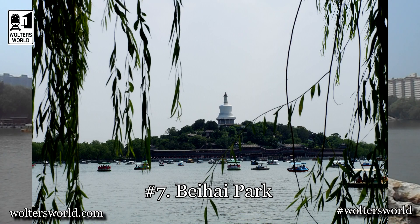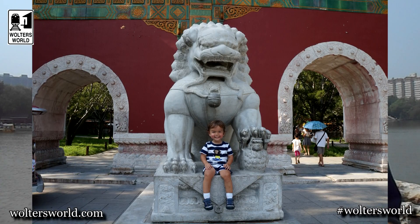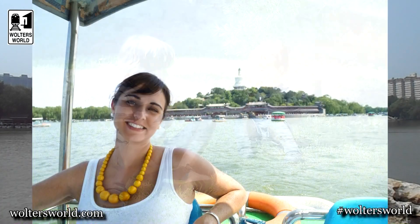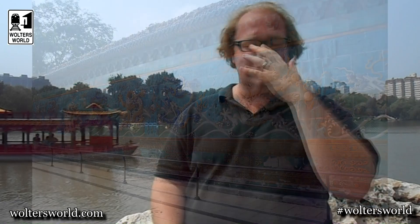The seventh place to check out is Beihai Park. These are the imperial gardens that were by the Forbidden City. You pay a small fee to go in. You can take boat rides, get a little paddle boat with the family. There's a huge wall with nine dragons on it — actually hundreds of dragons with nine main ones. There are a few temples on the island there. It's a really fantastic place, a nice hideaway if you're in the very center of town.